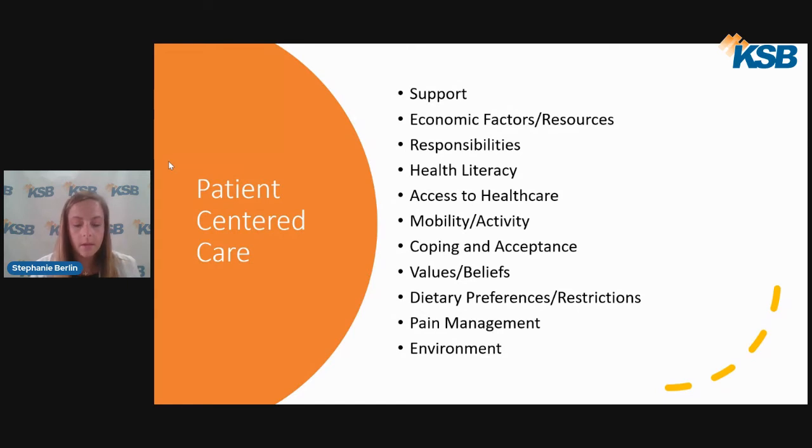Patient-centered considerations include evaluating responsibilities such as current employment, schedule, or child care. Health literacy refers to the patient's understanding of healthcare and can be the basis for education. Access to healthcare is also key — does the patient drive, or do they need assistance making it to appointments? This is a common cause of missed appointments. We have helped many patients in these situations with finding transportation, whether it is public or approved through insurance.